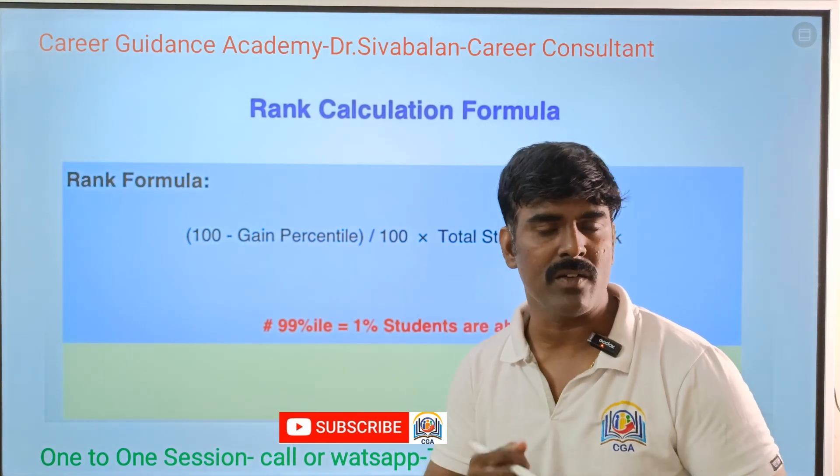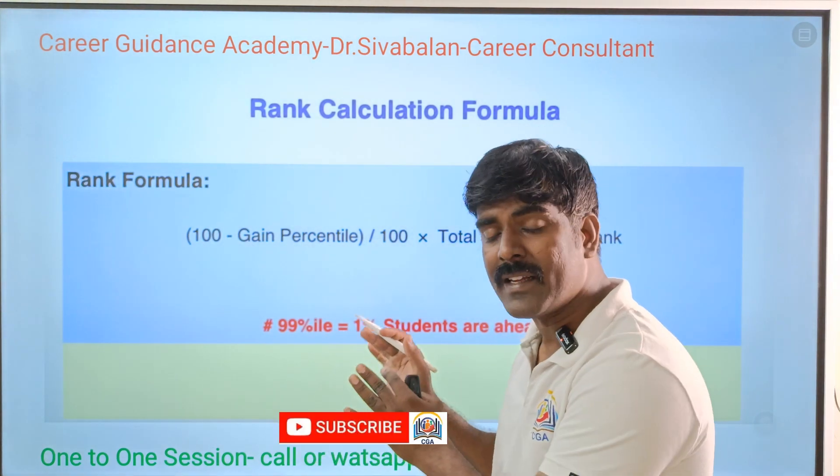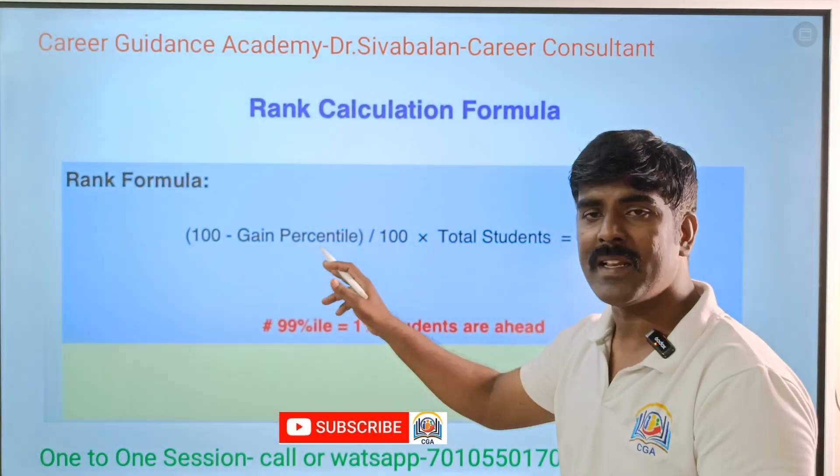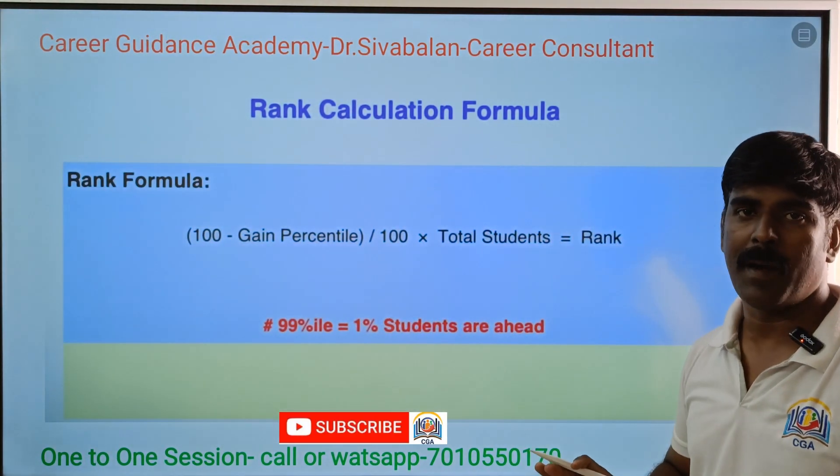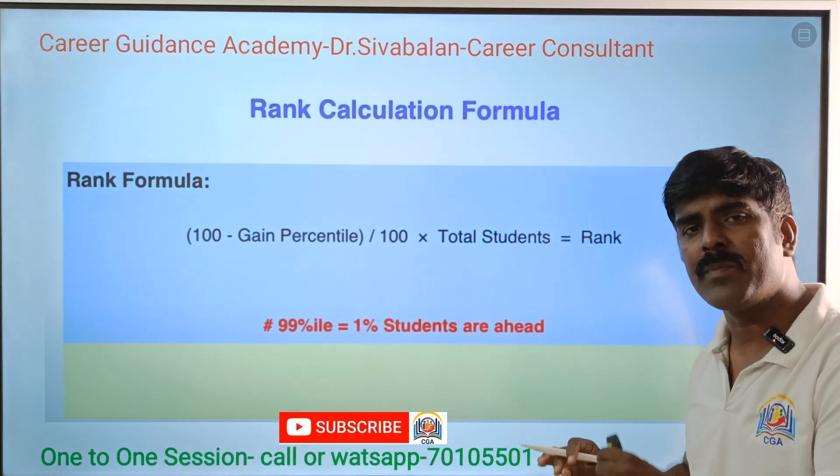If you look at the ranking, the formula is: (100 minus your percentile) divided by 100, multiplied by the total number of students who appeared.